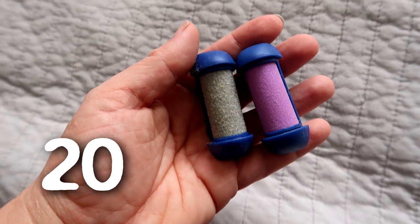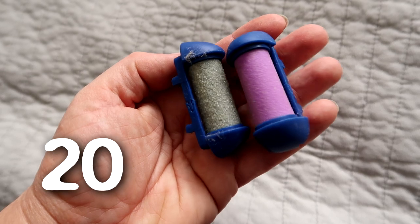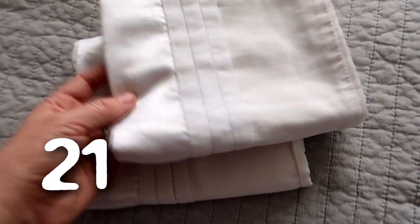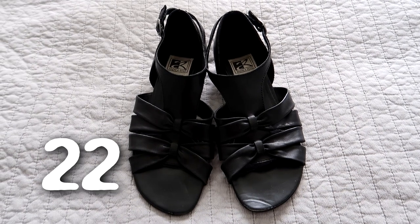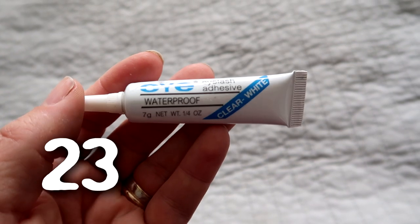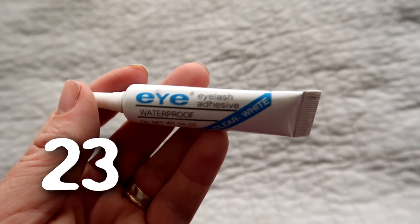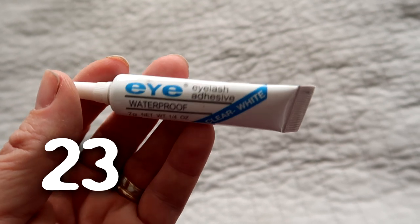These are extra heads for a battery operated foot file that I decluttered ages ago. A pair of white pillowcases that have yellowed over time — I don't even have the duvet cover that goes with them and I don't use these. A pair of shoes I never wear. Some eyelash adhesive — I bought this to stick a fake moustache onto Daniel when he was dressing up for a costume party, and I don't need this. I don't actually wear false eyelashes and this is probably all dried up anyway.